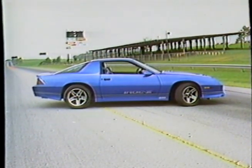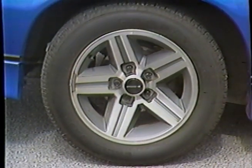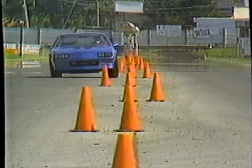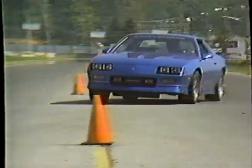Suspension extras include Bilstein gas shocks and a thicker anti-roll bar at the rear, along with super-aggressive 50-series Gatorback tires all around. The first result is an amazingly flat, sticky car with quick steering that is more neutral than the Z28 — quite a statement about such a nose-heavy car.